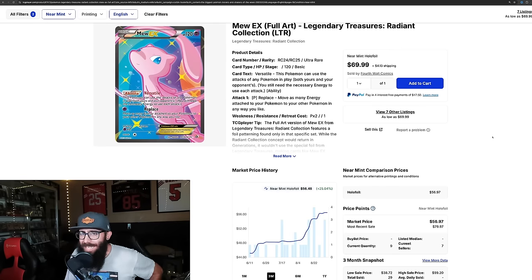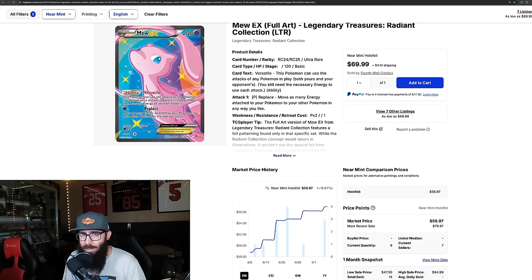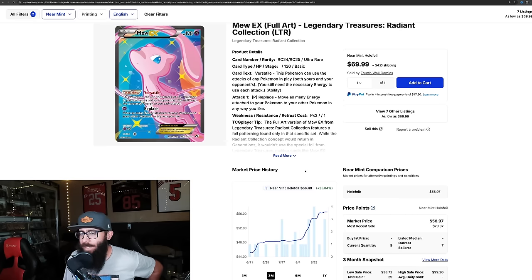First up, these are some of the biggest movers. The Mew EX from Legendary Treasures Radiant Collection is up 25% over the past three months and 16.6% in the last month for near mint copies. Stunning card — I do not have this in my collection and need to add it ASAP. Still in the $50 range, so definitely achievable.